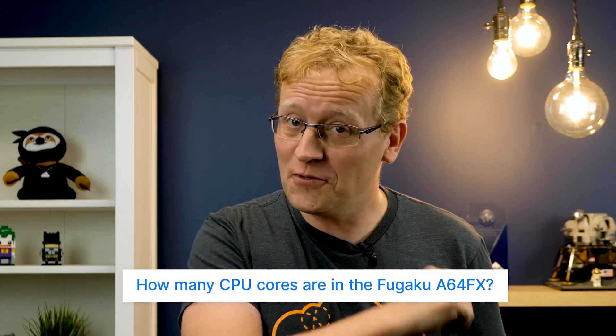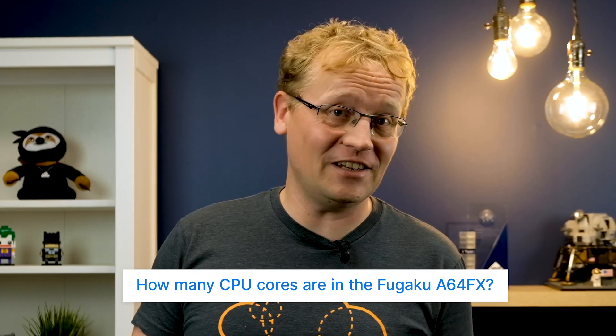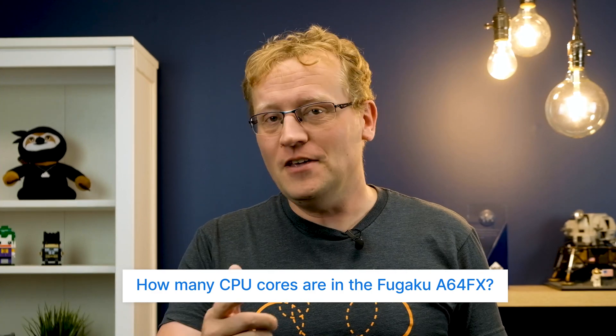How many CPU cores do you think the number one supercomputer in the world has? It's called the Fugaku A64FX. The answer is at the end of the show. I'm Lars Klint, and this week on Azure This Week, I have some Citrix goodness, WebPubSub, as well as some serious computing power in the cloud. All coming up now.